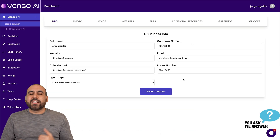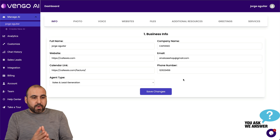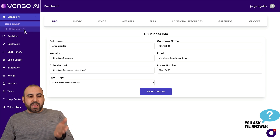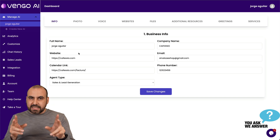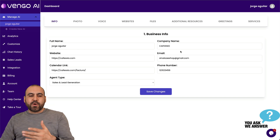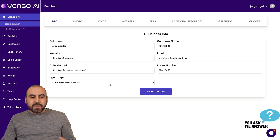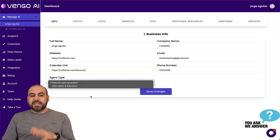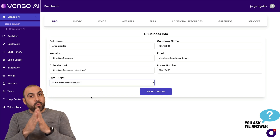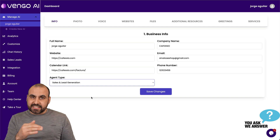Is it easy to actually add Vango AI to your website? Yes, it is. The first thing you want to do is create a brand new chat widget. It's going to ask you for basic information first, which is your name, your company name, and things it's going to use in the chat widget. There's also an agent type — one of them is Sales and Lead Generation, and the other is Information and Education. Depending on the route of the chat widget you want to create, select the agent type.